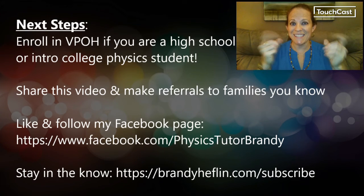So what are your next steps? Enroll in Virtual Physics Office Hours if you are a high school or introductory college physics student. Share this video and make referrals to families you know so that more physics students can get connected to this information and my services. You can like and follow my Facebook page — I'm Physics Tutor Brandy. Stay in the know by signing up for my mailing list at brandyheflin.com/subscribe, where you can receive a weekly update with my instructional videos and information about my services, including subscriber-only discounts off one-on-one services, as well as information about my seasonal services like test preparation programs.